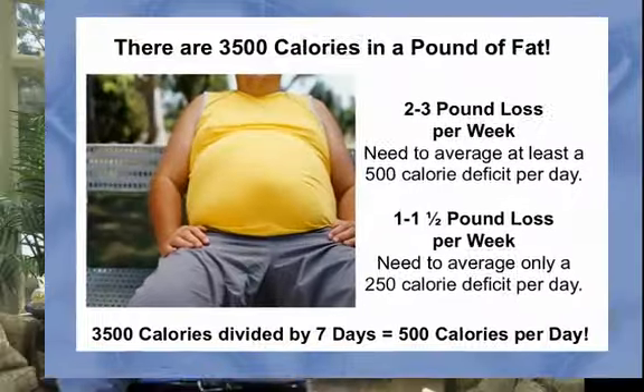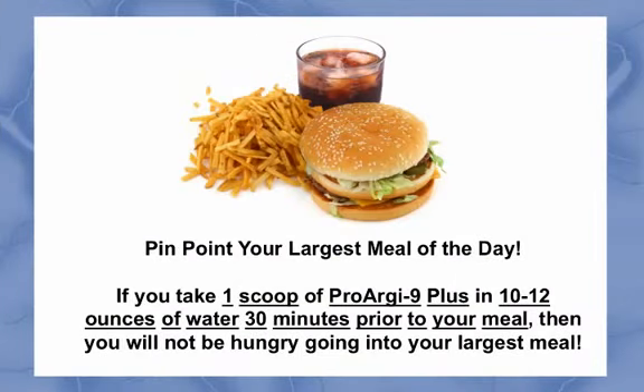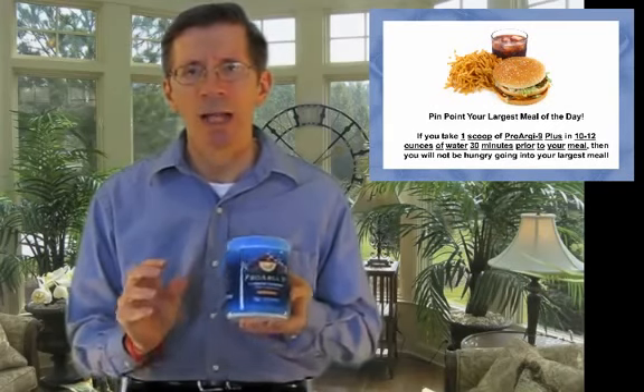We'll start with caloric intake. Pinpoint your largest meal of the day. Although breakfast should be your largest meal, typically for most Americans, lunch or dinner is the meal that contains the largest amount of calories consumed at one time. Typically, these meals average around 1,000 calories. If you take one scoop of ProRxen Plus in 10 to 12 ounces of water 30 minutes prior to your meal, then you will not be hungry going into your largest meal. This will substantially reduce your food intake, which will substantially reduce your caloric intake. Since one serving of ProRxen Plus is only 34 calories, the trade-off is substantially in your favor. Will you starve? No, because your body has a lot of stored energy in your fat and will now begin to use your fat stores for energy production rather than adding to its fat stores.